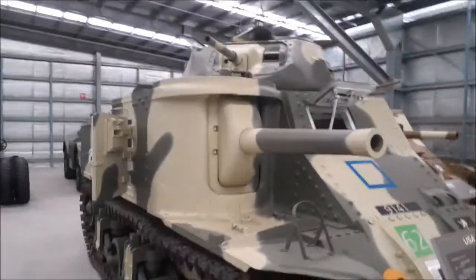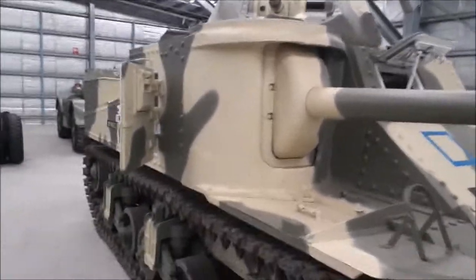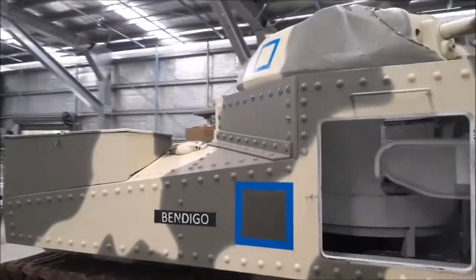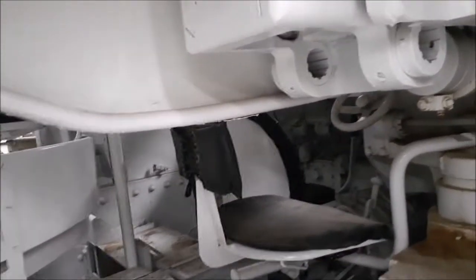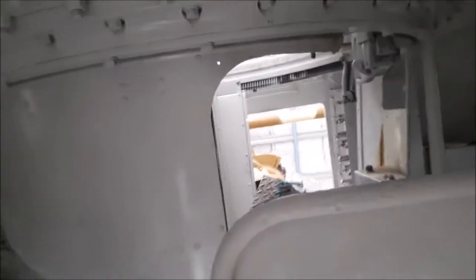An oddball of a tank - this is the Grant. It actually saw a lot of service, I think in Africa, against the German army under Rommel. Didn't do very well - tended to get cleaned up by the Panzers, but I'm sure it certainly helped. Not a lot of room in there. Looks like the gunners needed to be a midget. The driver in there looks like he's got more room, and the commander sits in there and has plenty of space.